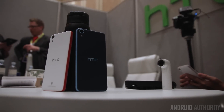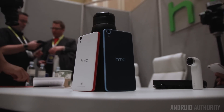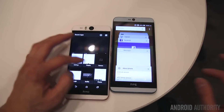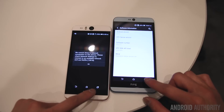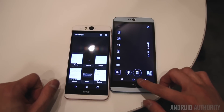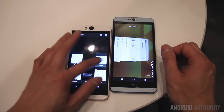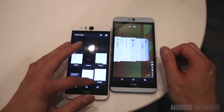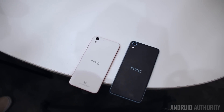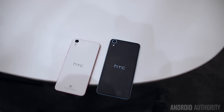The Desire 826 packs an octa-core 64-bit Qualcomm Snapdragon 615 processor, ideal to take advantage of 64-bit Lollipop. The Adreno 405 GPU handles most graphic-intensive activities well, and 2 gigabytes of RAM should keep things running smoothly. The Desire Eye, on the other hand, falls in the premium mid-range category, packing a quad-core Qualcomm Snapdragon 801 and Adreno 330 GPU, also with 2 gigabytes of RAM — the processing package seen in every flagship in the first half of last year, still providing a fantastic experience. Both come with 16 gigabytes of onboard storage, expandable by up to 128 gigabytes, and the same suite of connectivity options.